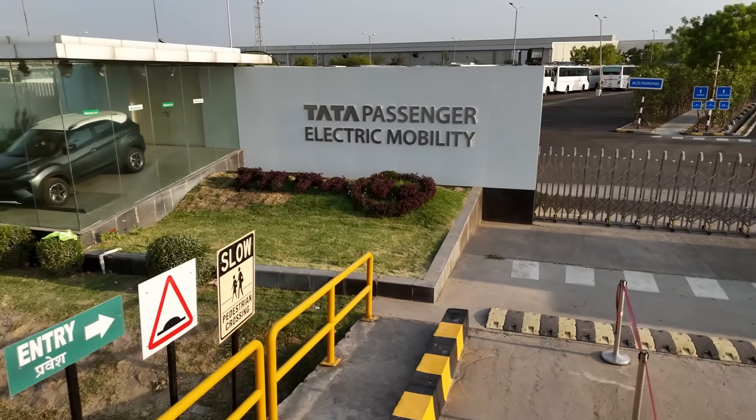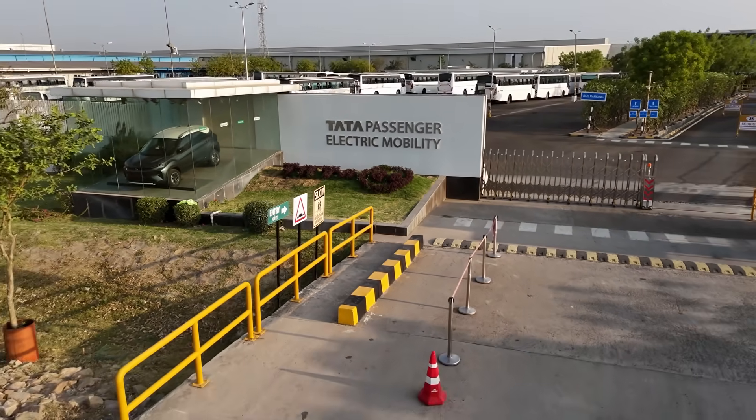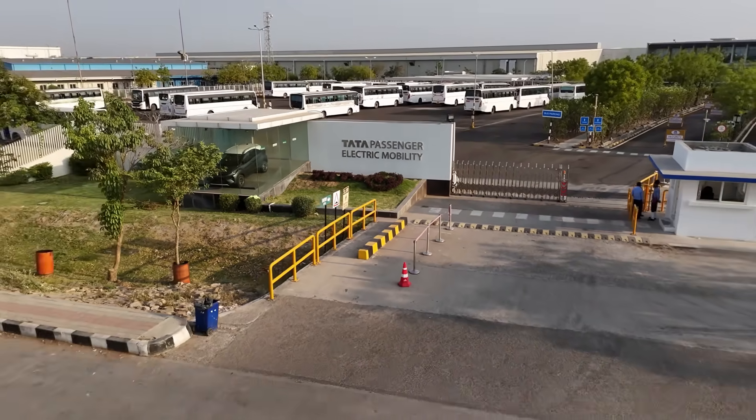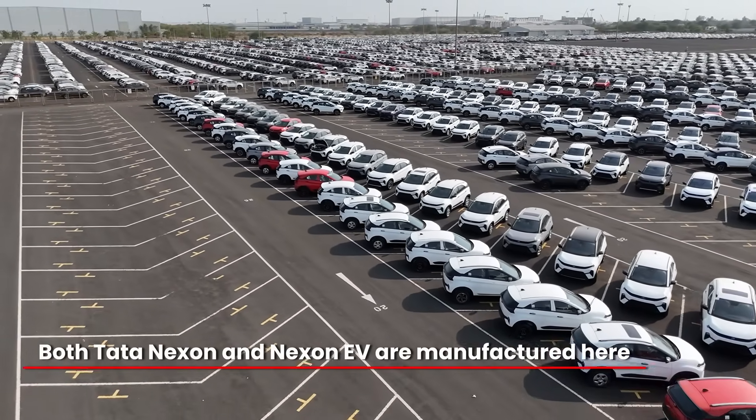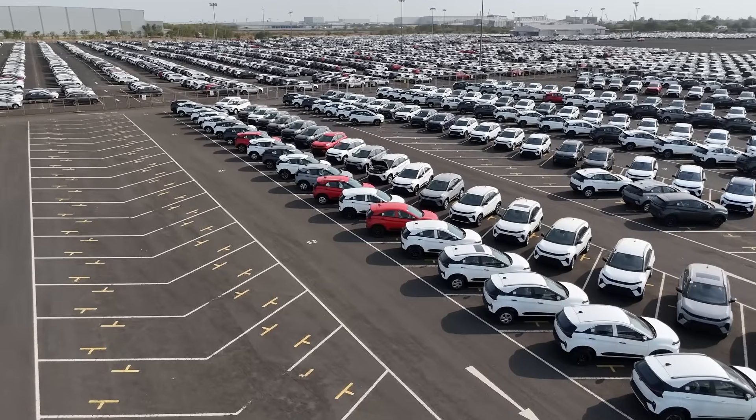Now operating under Tata Passenger Electric Mobility Limited, the factory was retooled in just 12 months, transitioning from producing the Ford Figo and Aspire to Tata Nexon ICE and EV models. The shift has been rapid and remarkable.